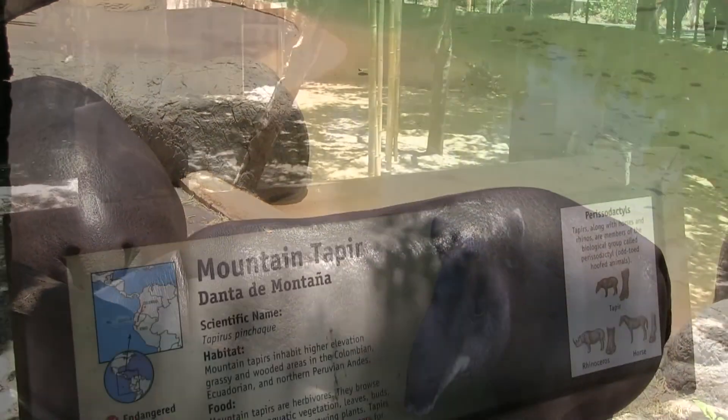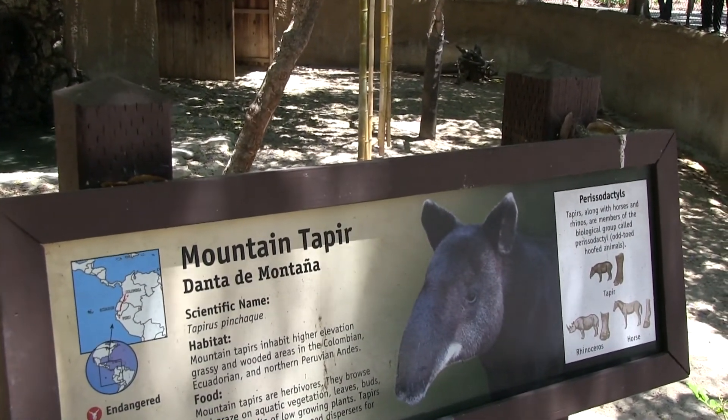The sun is really getting to me here, so let's just check out a few more animals before I get back into the car and the AC.